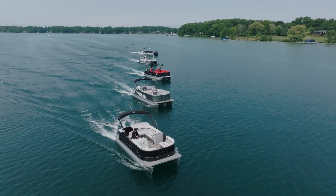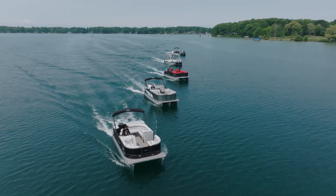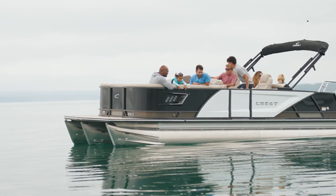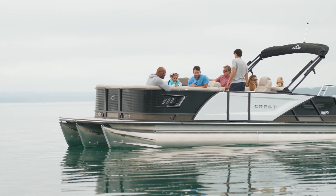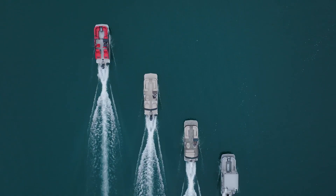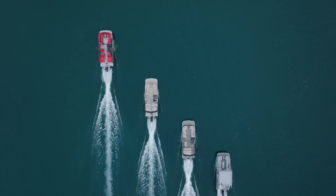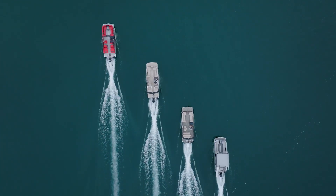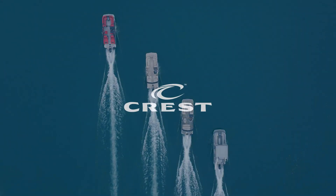Whether you're a seasoned boater with years of experience or just starting your journey, we've redefined boating excellence by focusing on the details that matter most to you and your crew. Let your story unfold with Crest Pontoons, where every season holds the promise of unforgettable moments on the water. Join the family by visiting CrestPontoonBoats.com or request a test drive at your local dealer.